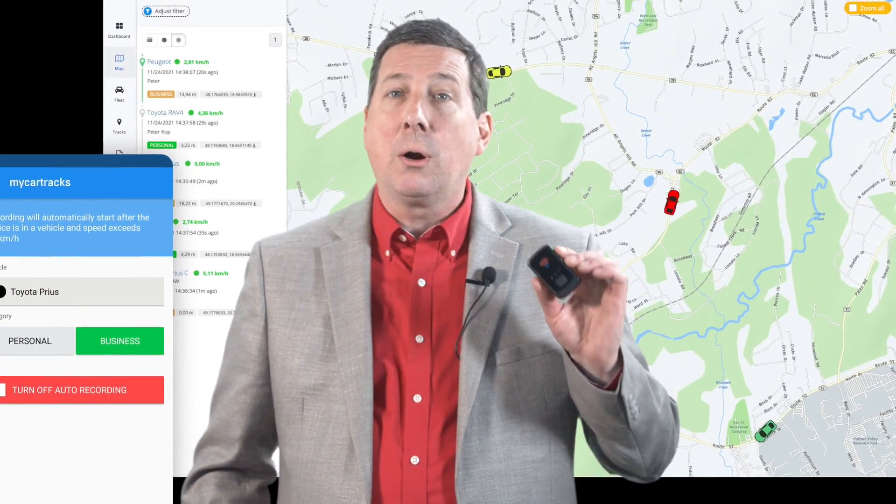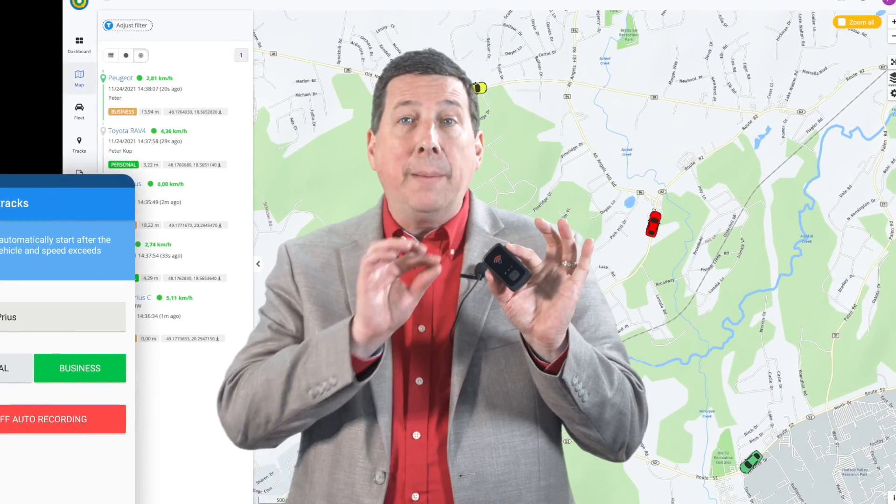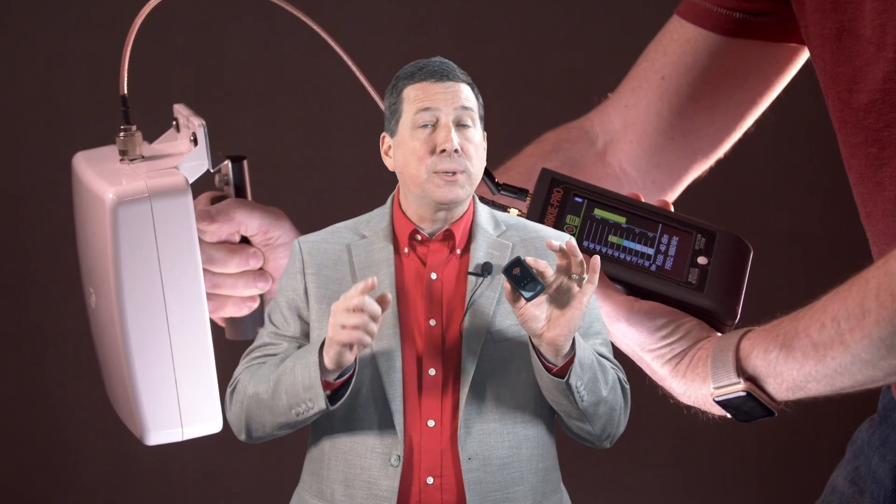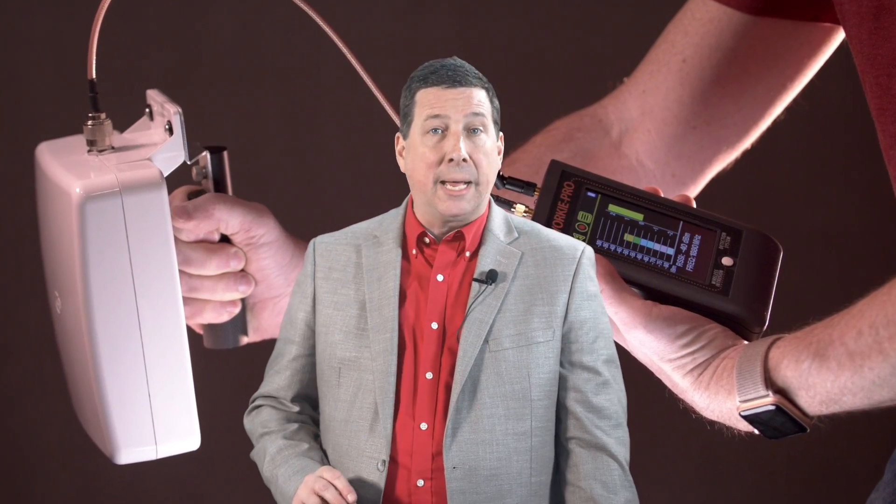Active GPS trackers are small but emit a common cellular signature in order to be tracked. So advanced receivers like Yorkie Pro are on top of it.